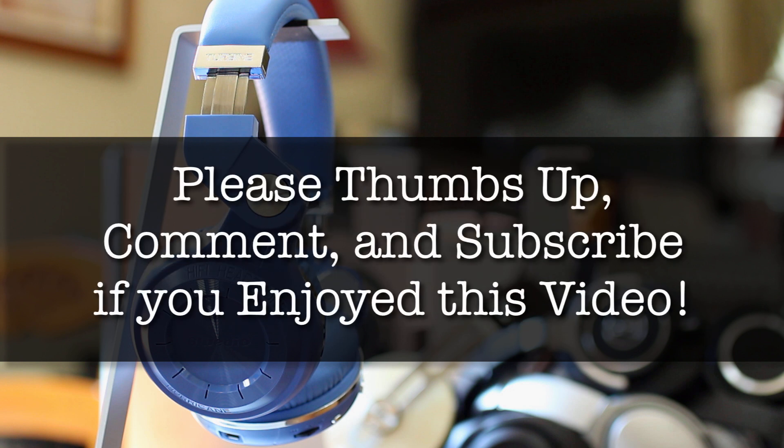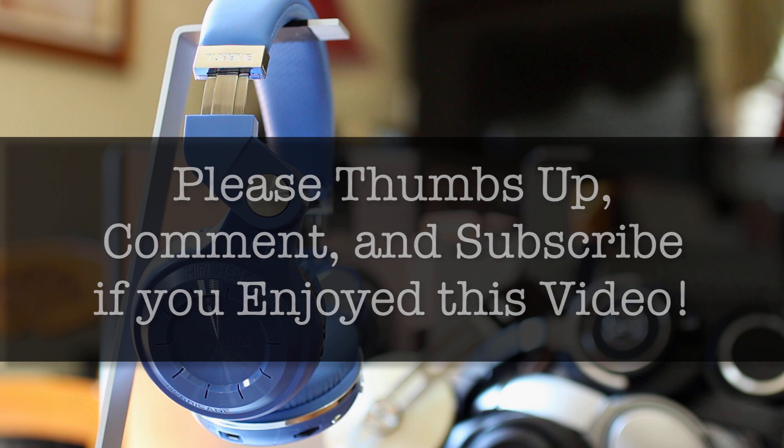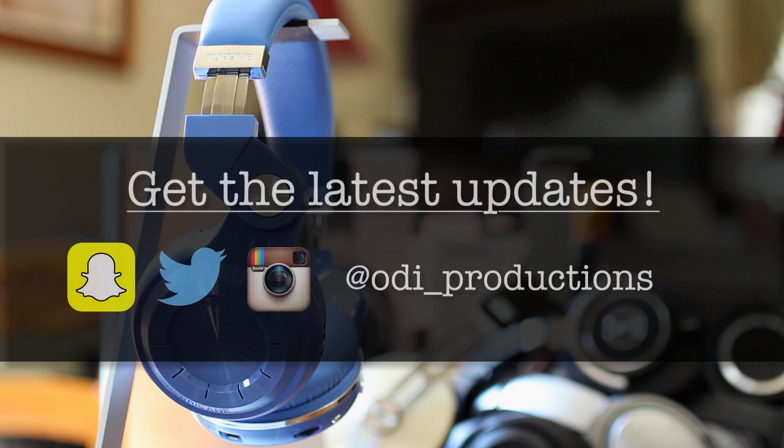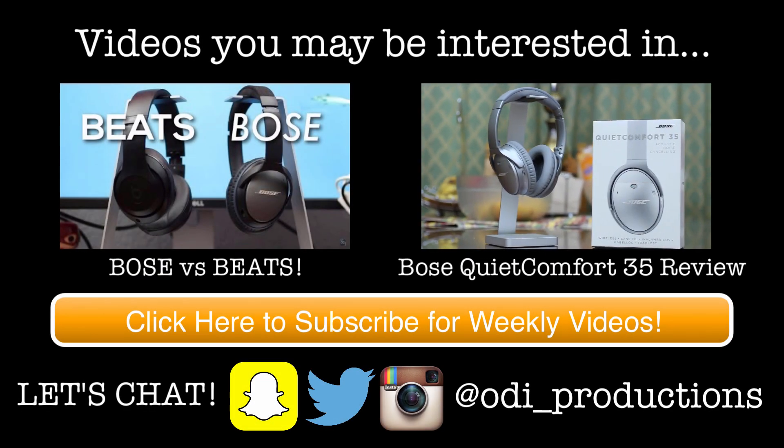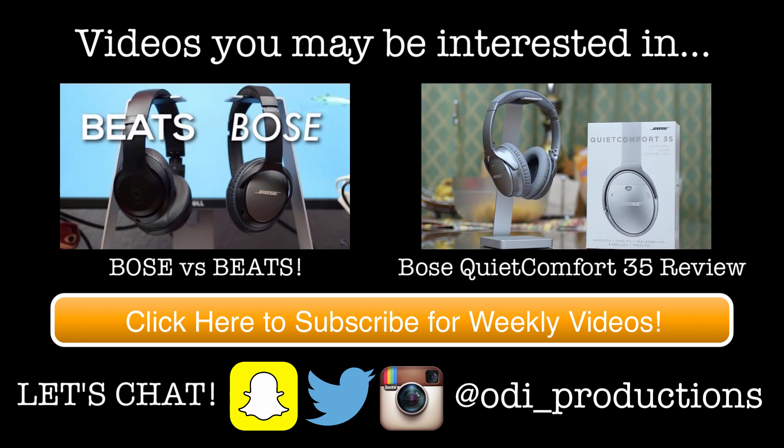Last but not least, please thumbs up, comment, and subscribe if you enjoyed this video. It really helps the channel out and your support allows me to keep making more videos and reviews. You can also follow me on Twitter, Instagram, and Snapchat for all the latest updates — my username for all three is at ODI underscore productions. That's it for this video. Please make sure to visit RecordingNow.com to see all my headphone reviews. Peace.